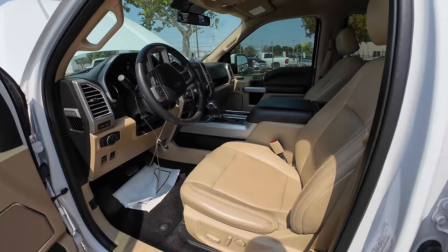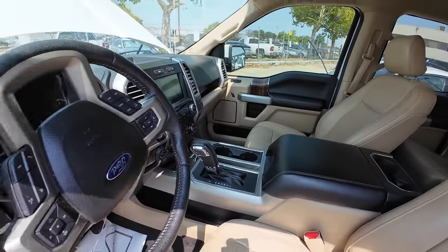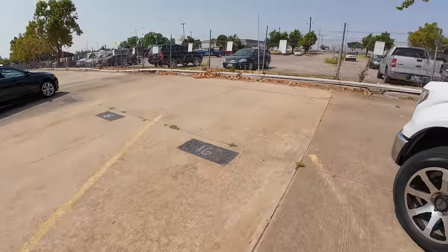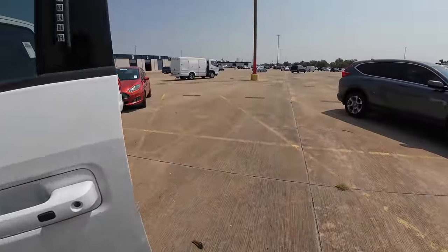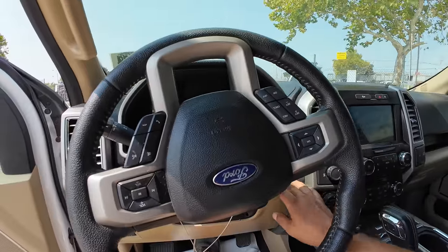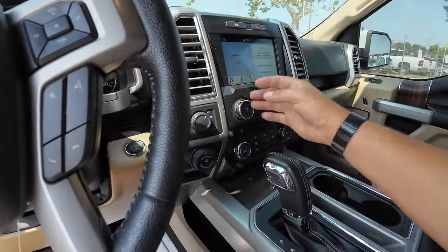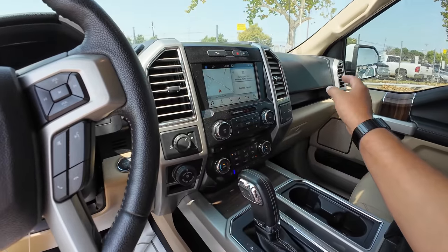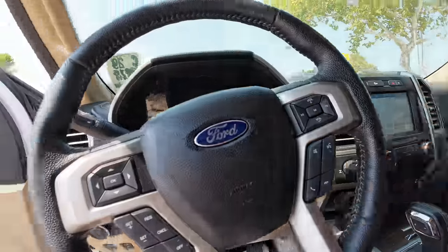When you look up Black Book values, the 2.7 actually takes away value from the truck. The 5.0 and the 3.5 add value, but if it's a 2.7, it takes away $500 in value from the vehicle. This is nice though — low miles, seats in good condition. Like I said, this truck is going to go for far more than the $13,000 one we were looking at earlier.